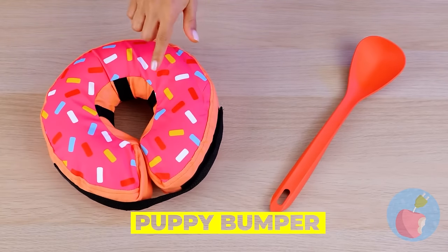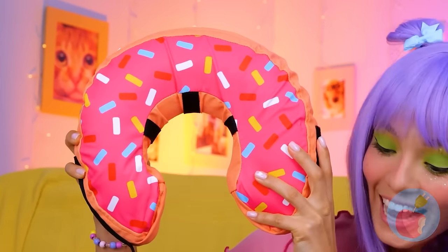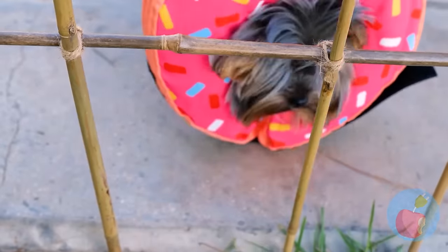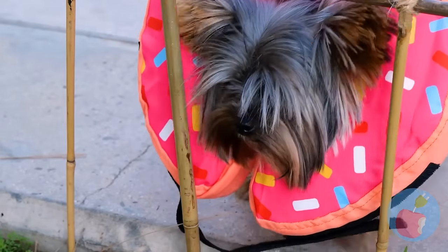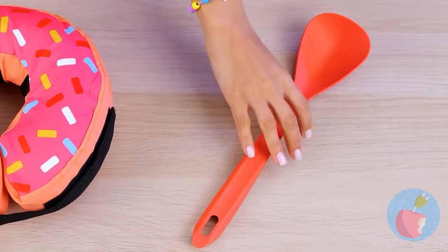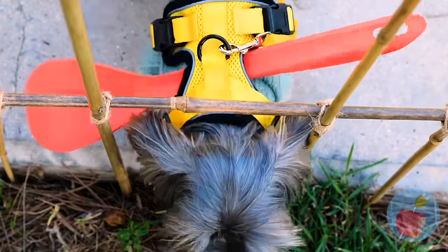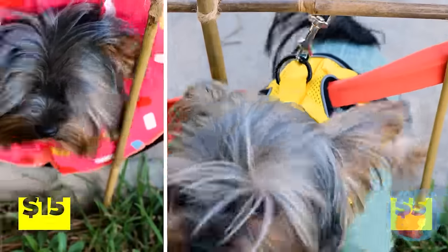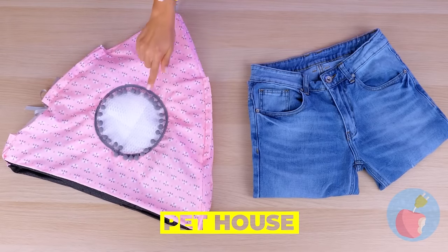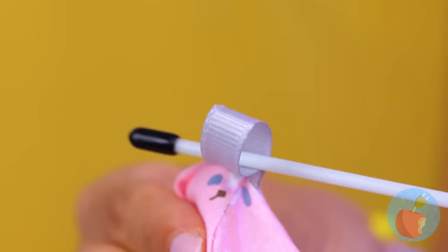Now for a puppy bumper — start with the donut. After all, who doesn't love donuts? Open up and stick your pup inside. Now that fence is nothing to worry about. Now try a spoon — just add to a harness. Like a cone of shame, but without the shame. Pets sometimes need a little space — a little alone time. This cute little tent is just the thing.